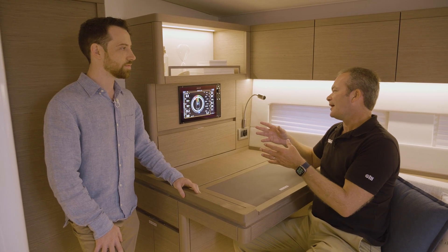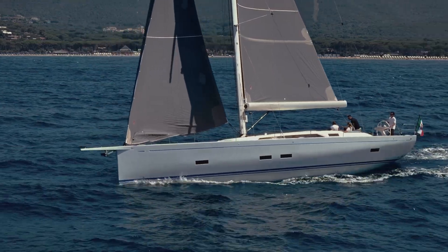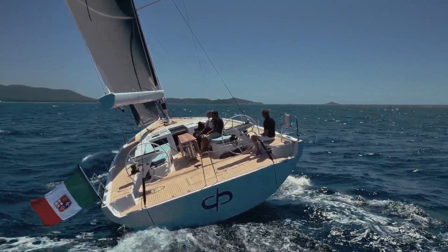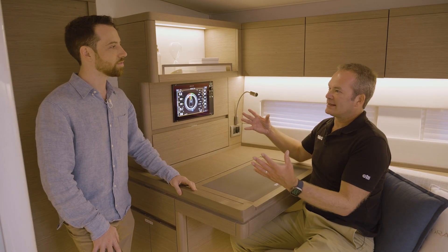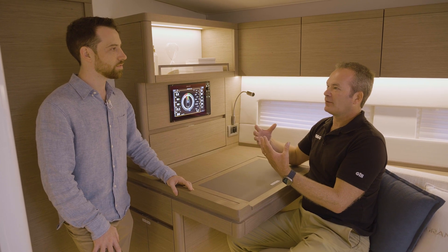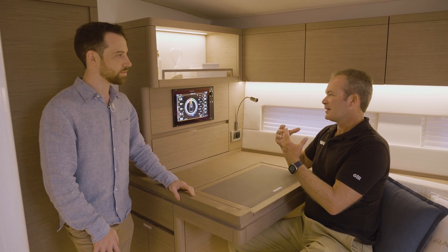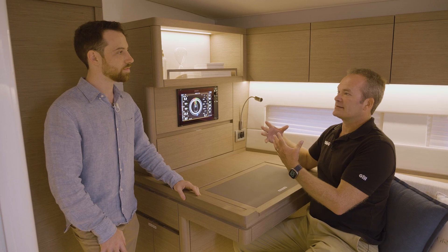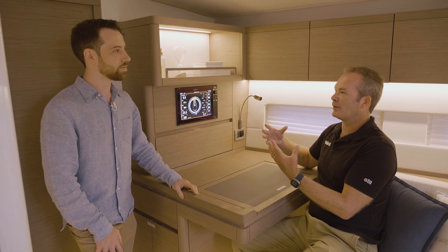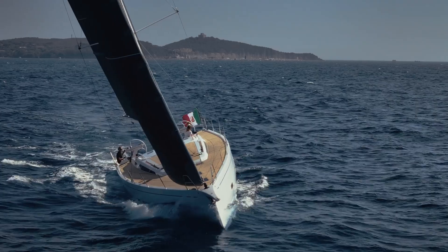The sailing processor is essentially the brain behind a lot of the instrument data you see on the screens. It collates all the data from around the boat — from the wind sensor, boat speed, compass heading, and other sensors like the rudder angle or even a load cell on the rigging. All that data comes into the central sailing processor, which performs advanced calculations on it.